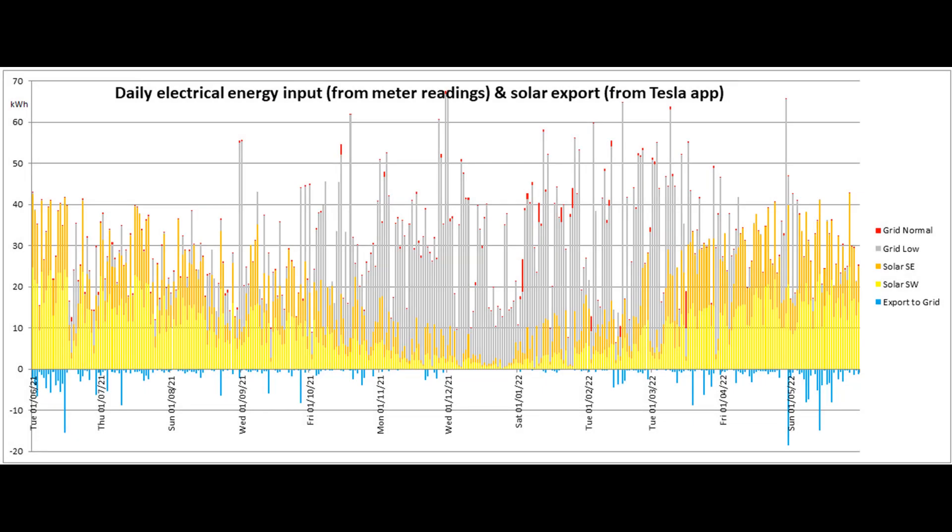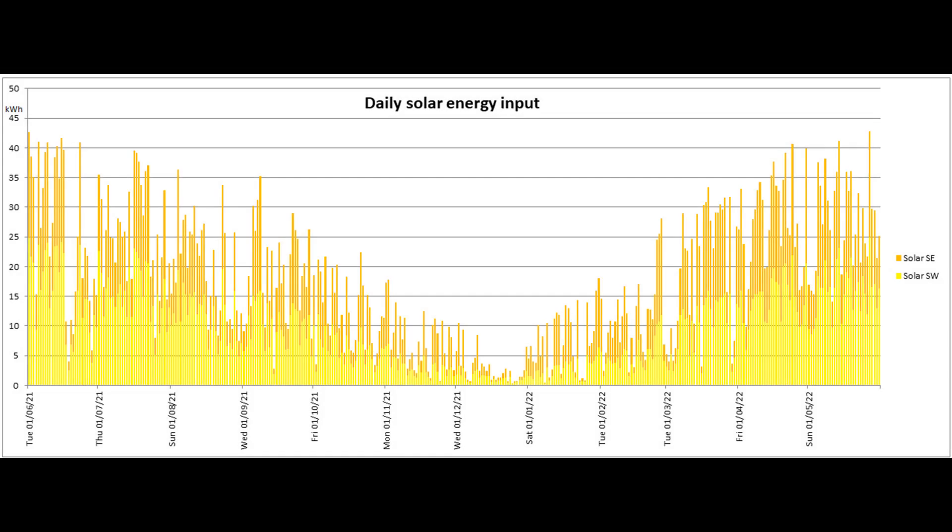This is a brief view of the distribution of the energy input for the past 365 days, and here's the daily solar production for that same period.